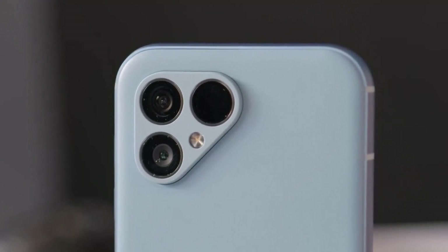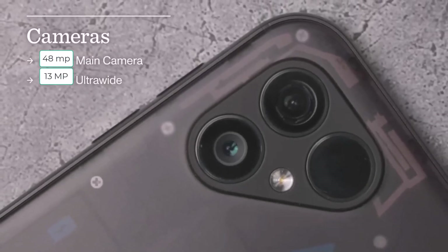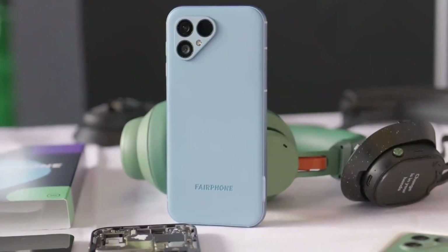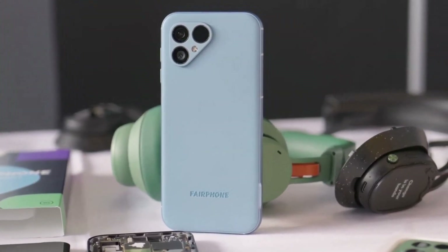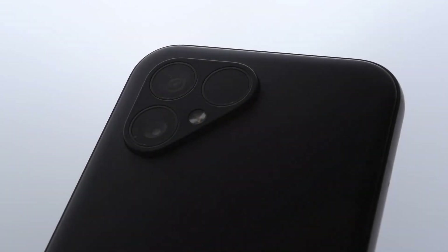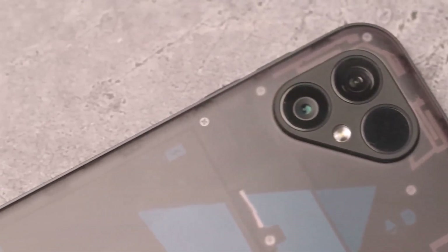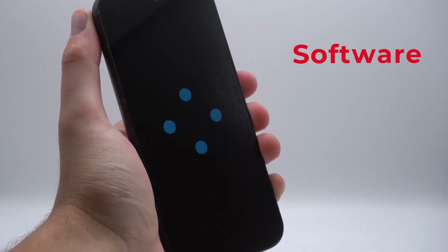Camera: the Fairphone 5 boasts a dual camera setup featuring a 48-megapixel main camera and a 12-megapixel ultrawide camera. While it's versatile for casual photography, it falls short in low light conditions and struggles with some details and color accuracy. For everyday snapshots it's sufficient, but don't expect flagship-level camera performance.